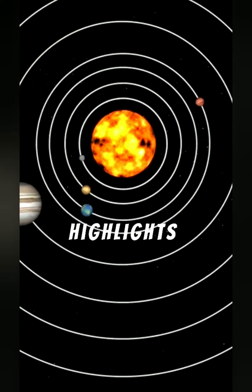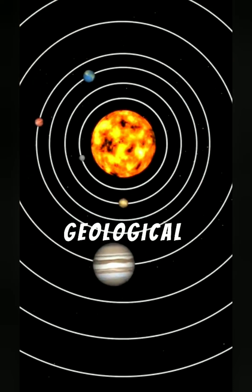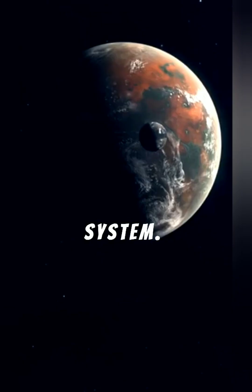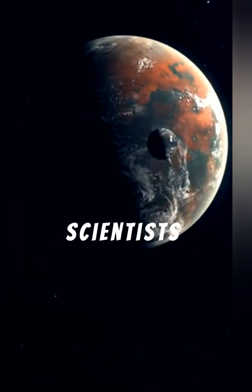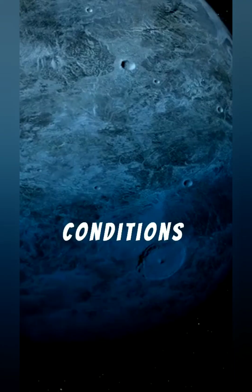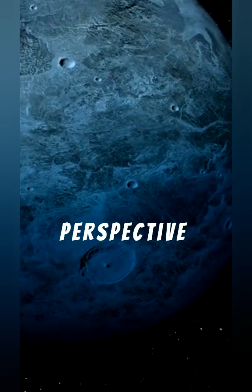This finding challenges previous assumptions about rocky planets and highlights exotic geological processes that could exist elsewhere in our solar system. It offers scientists a rare opportunity to study planetary evolution under extreme conditions and provides a new perspective on how carbon behaves in high-pressure environments beyond Earth.